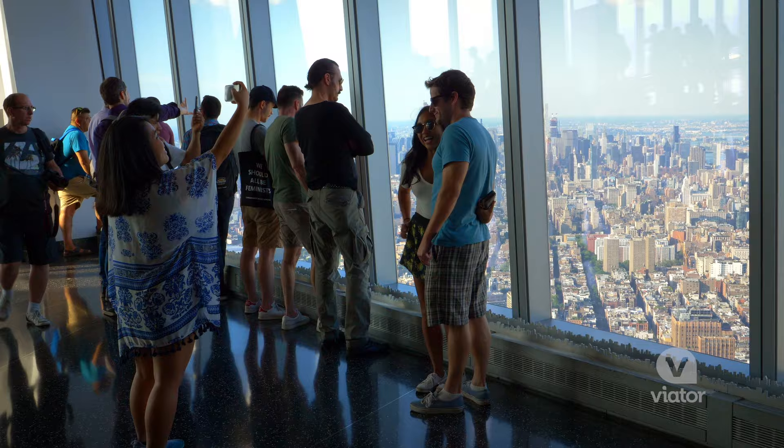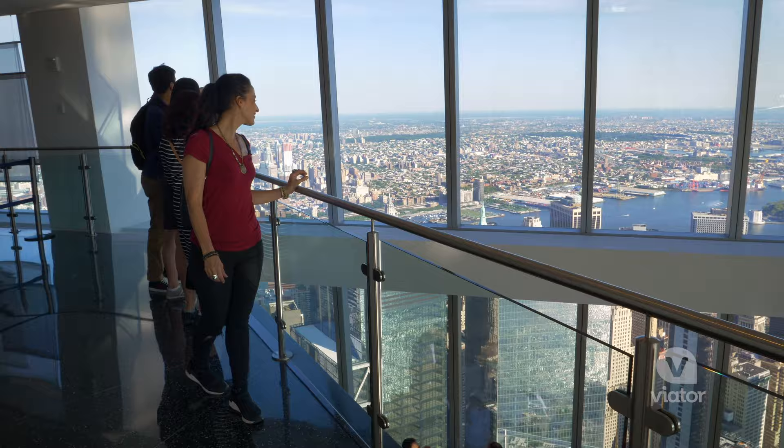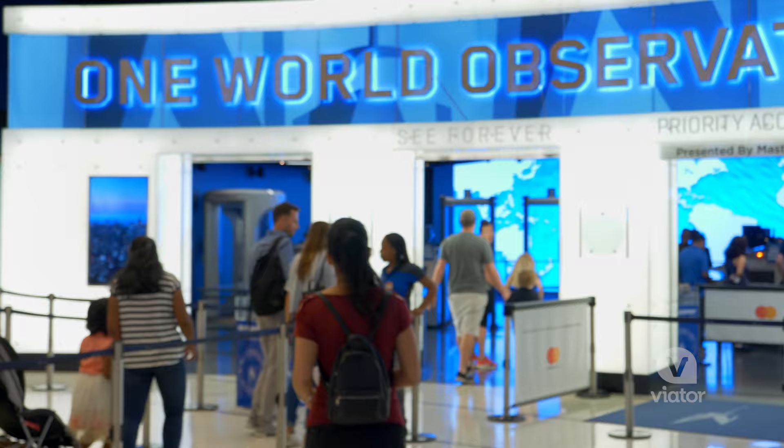Perched at the top of One World Trade Center is one of the best observatories in the world — the One World Observatory. We've got a Skip the Line ticket and we're going to head to the top and see New York City from above.